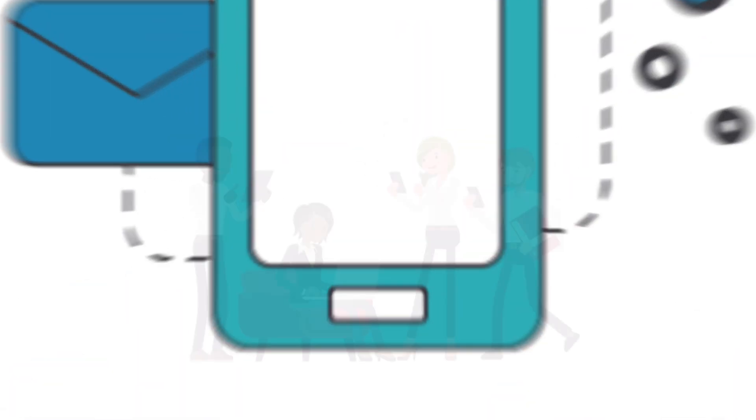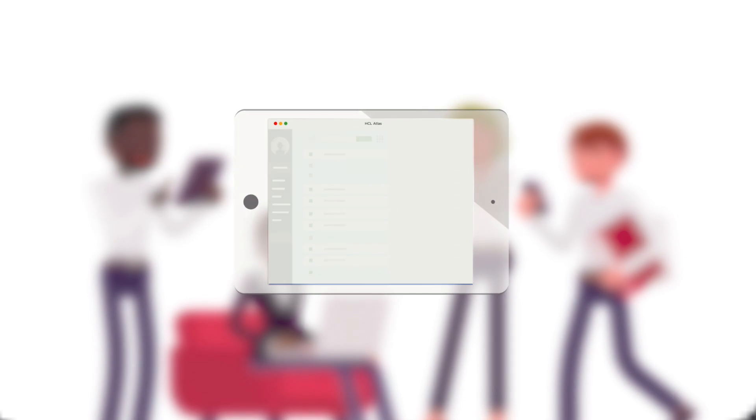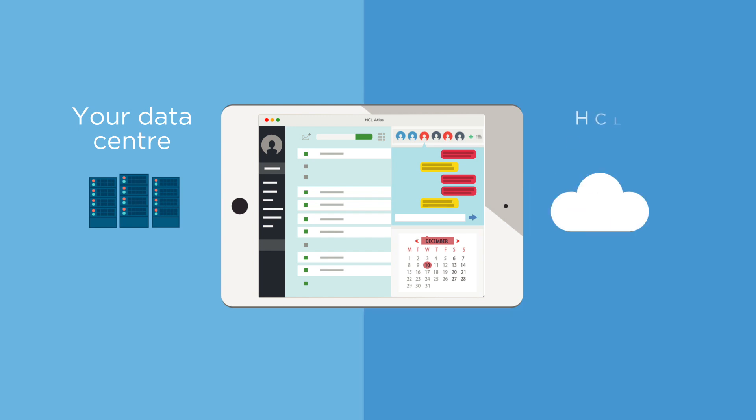HCL Workplace Collaboration Platforms now provides a robust messaging platform available on-premise or as a hosted deployment model. Welcome to HCL Atlas — a 100% white label, mobile mail, calendar, contacts, modern communication platform provided in an on-premise, your data center, or cloud HCL Cloud deployment model.